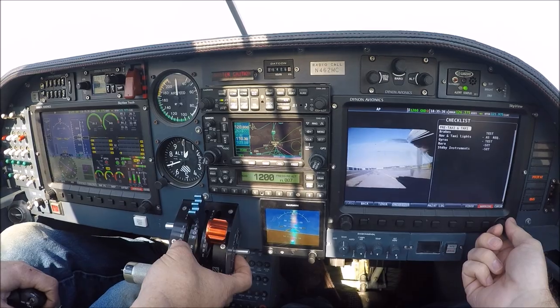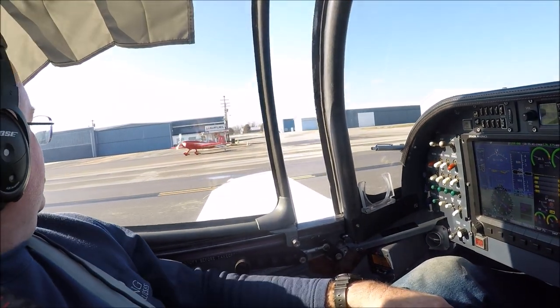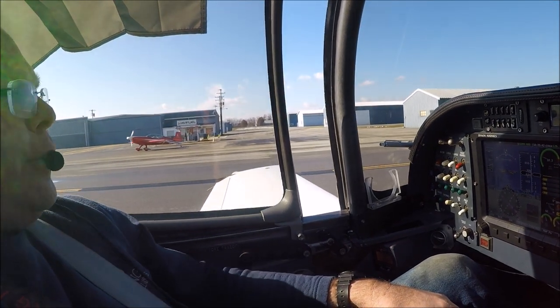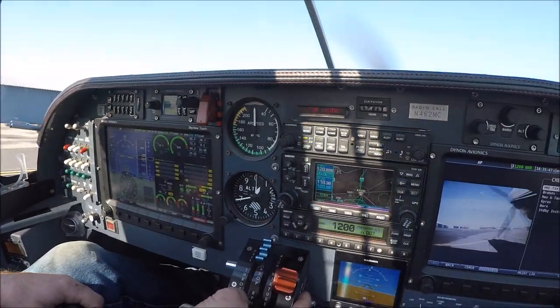We just tested the standby instruments. That's a fast guy right there. He's not as fast as this — got to drag your wing. Launch your engine. Out of 540. Big engine.